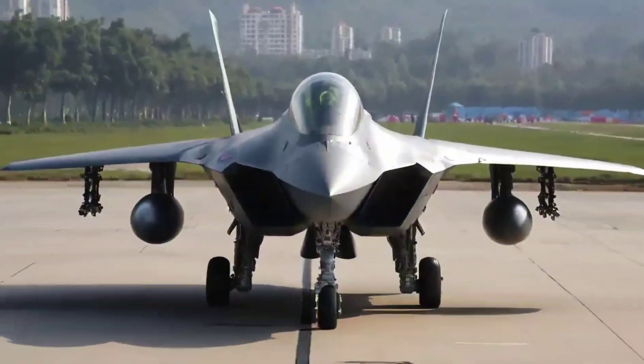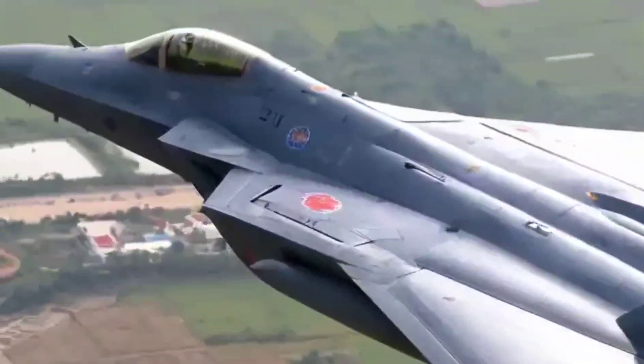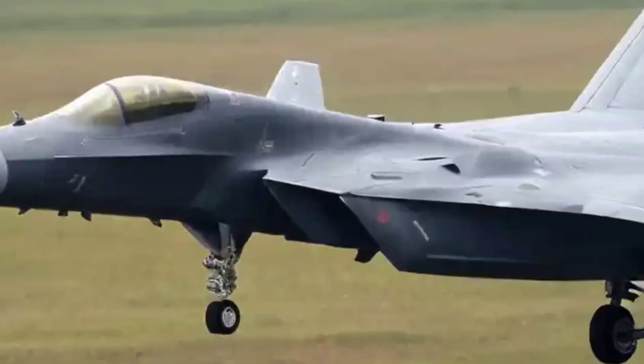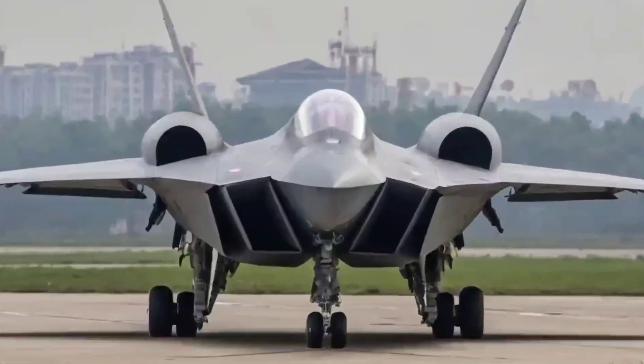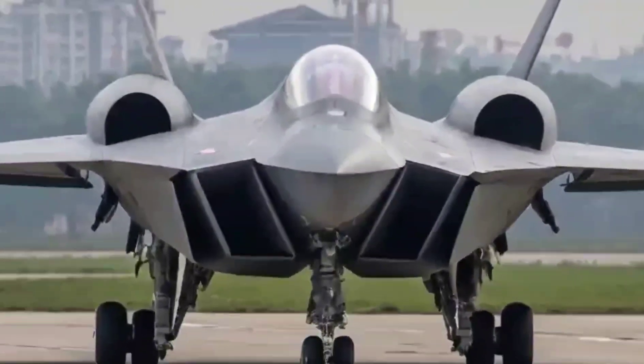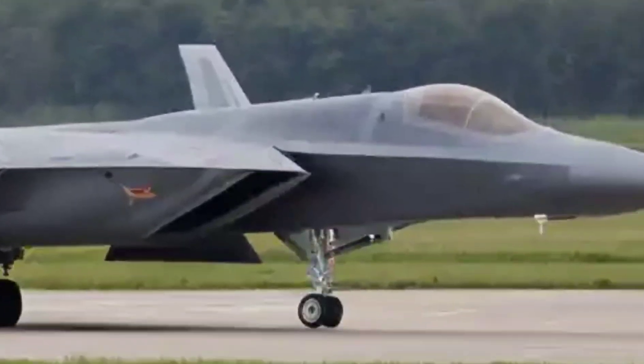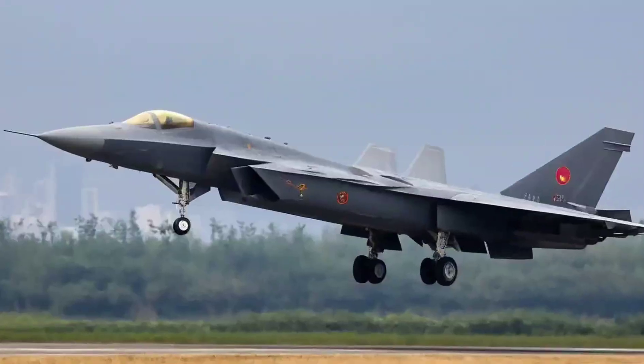The J-20 can reach speeds over Mach 2 — that's more than 2,400 kilometers per hour — and its range exceeds 1,700 kilometers without refueling, enough to reach deep into contested airspace. Earlier models used Russian AL-31 engines, but China has started upgrading to its own WS-10C engines with better thrust and super-cruise capability, meaning the J-20 can fly at supersonic speeds without using afterburners.